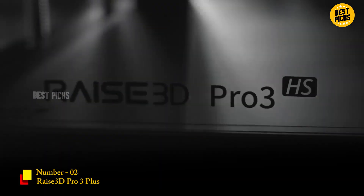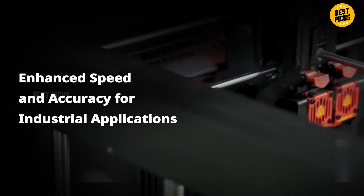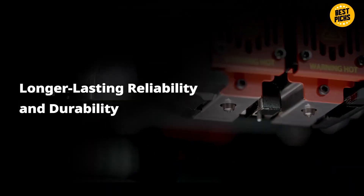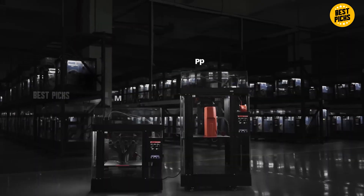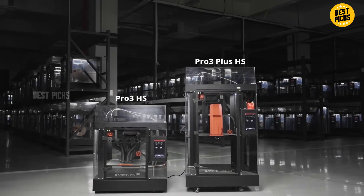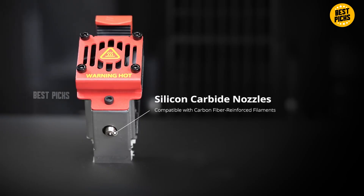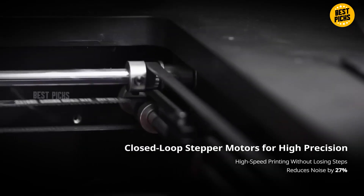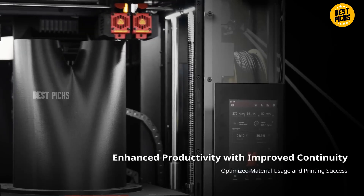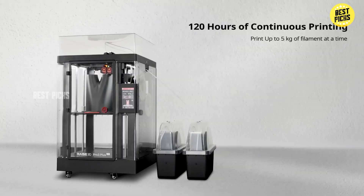Number 2: Raise3D Pro 3 Plus. If your projects require industrial reliability, you'll understand immediately why the Raise3D Pro 3 Plus takes the number two spot. This machine is built for professionals, print farms, engineering labs, and businesses that produce functional parts at scale. It's large, fully enclosed, incredibly stable, and capable of printing advanced filaments that most consumer printers choke on — nylon, nylon carbon fiber composites, PC blends, ABS-GF, engineering-grade PETG. This machine handles them all without breaking a sweat thanks to its heated chamber and dual extruder setup.